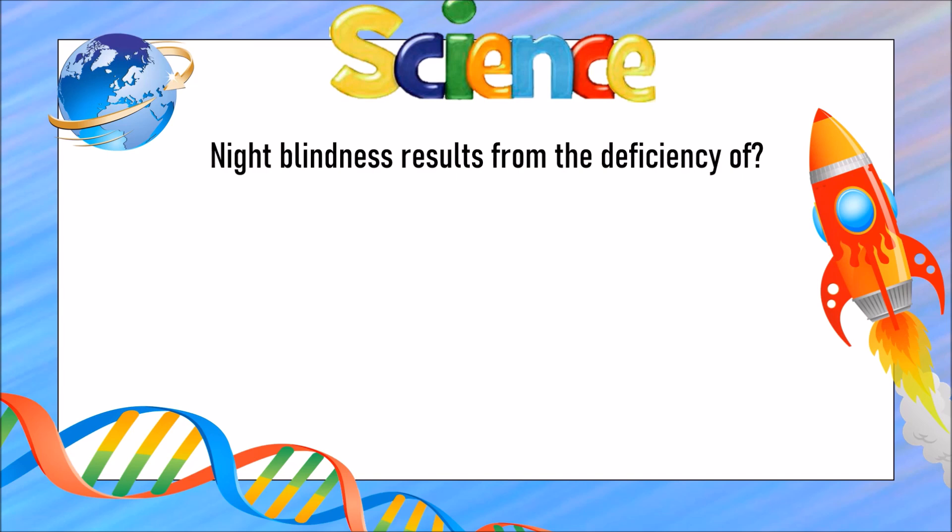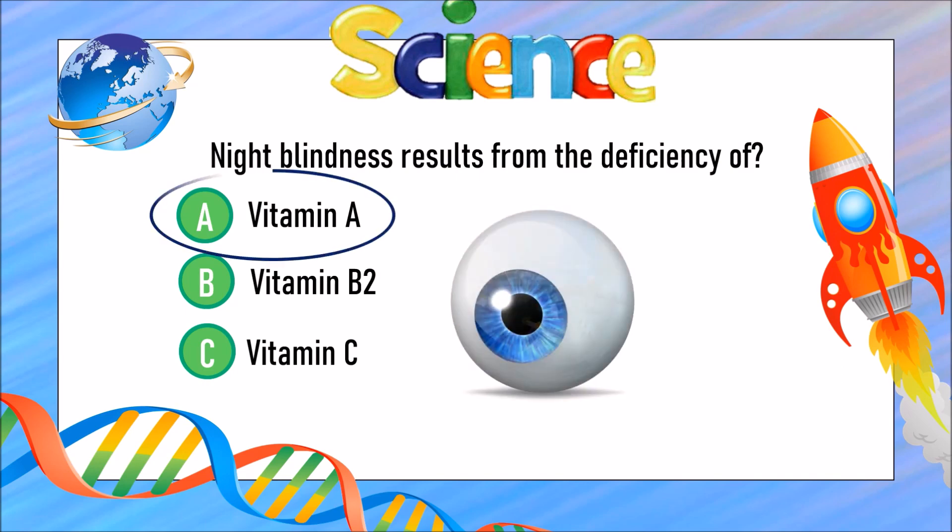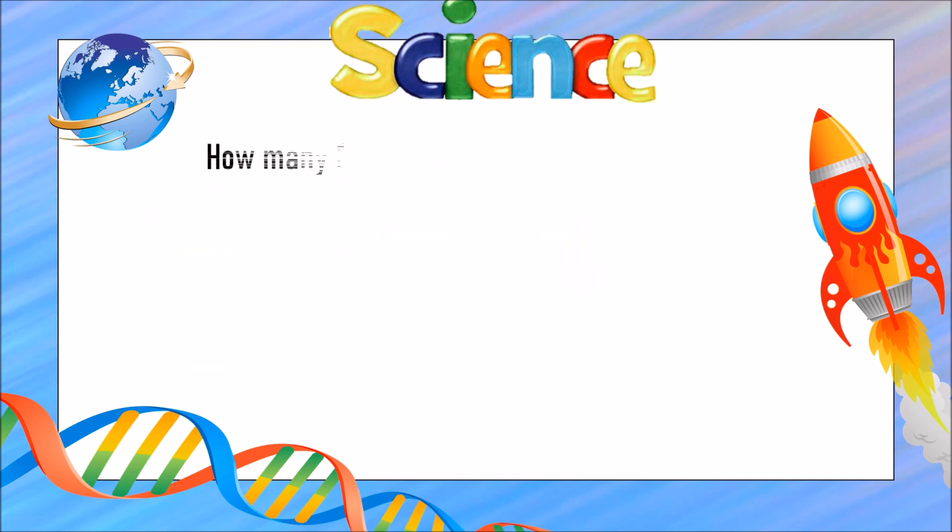Night blindness results from the deficiency of which vitamin? Is it A) vitamin A, B) vitamin B2, or C) vitamin C? The answer is A) vitamin A.